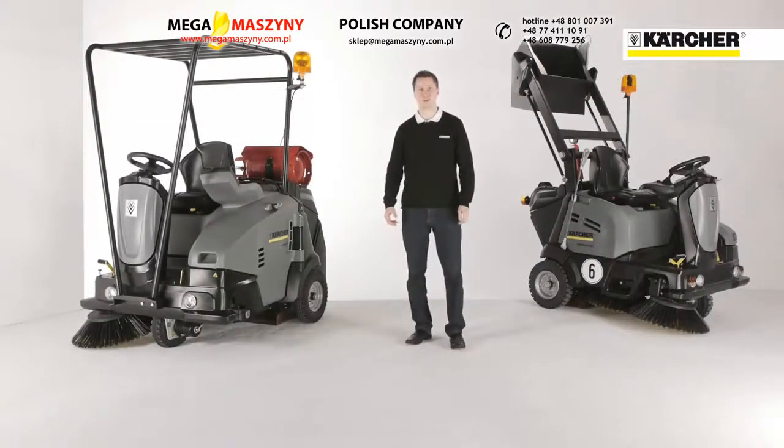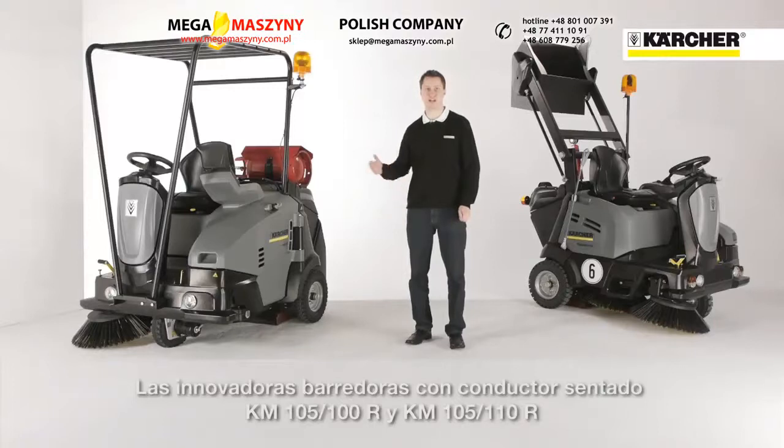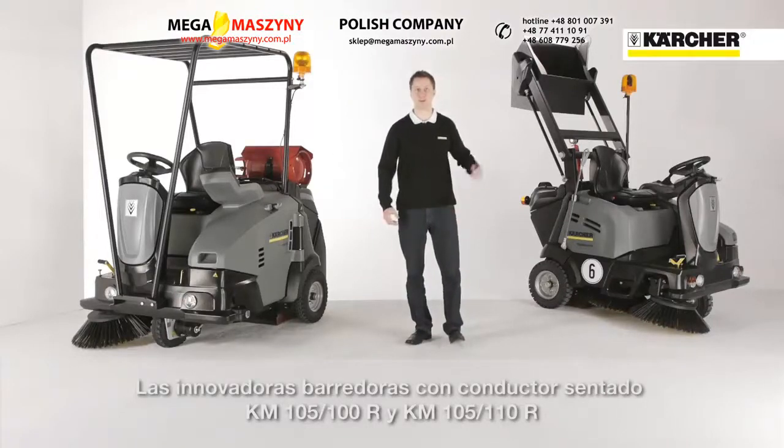Hello, my name is Marian Anton from the Product Management Sweepers. Today I'd like to show you the highly innovative ride-on sweepers KM 105/100 with low dump and KM 105/110 with hydraulic high dump.